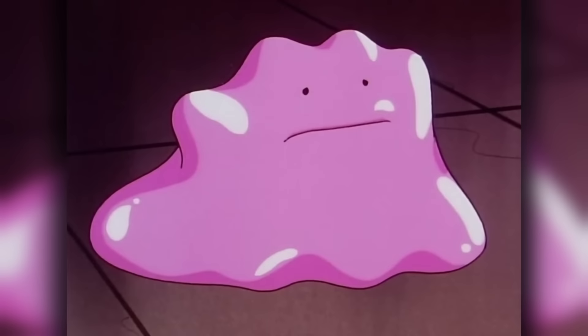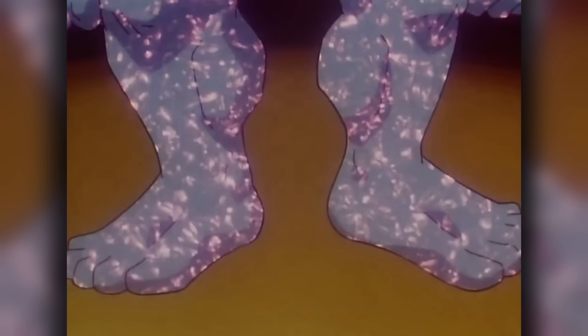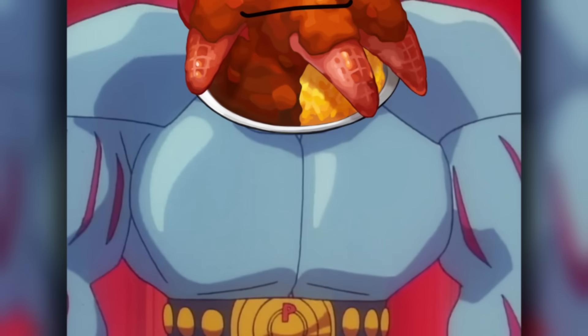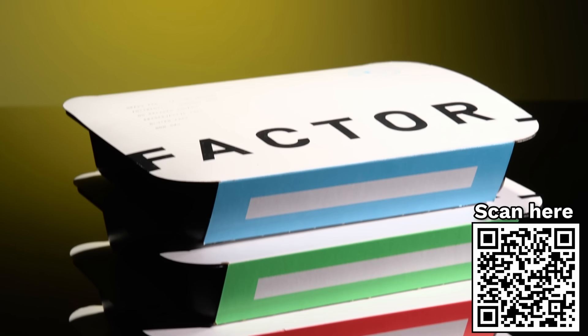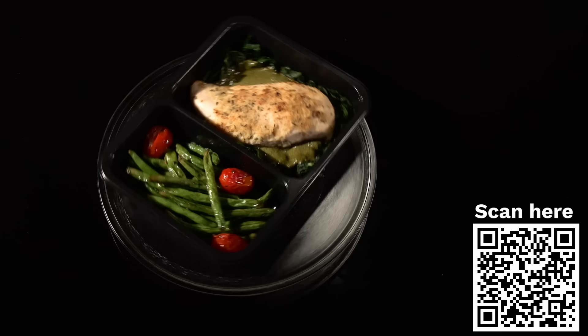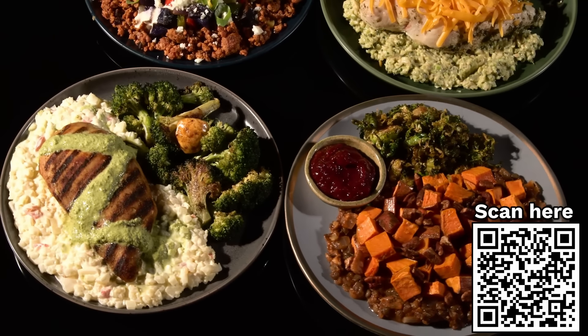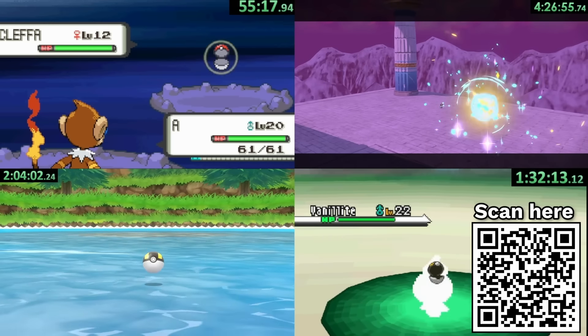Now finding all these Dittos is not going to be an easy task, and while we can't have Ditto simply transform into a freshly cooked meal to replenish our strength, today's sponsor Factor 75 has our backs. Factor 75 provides delicious ready-to-eat meals right to your door. These fresh, never-frozen meals are chef-crafted, dietitian-approved, and ready-to-eat in just two minutes — way faster than any of our challenges.